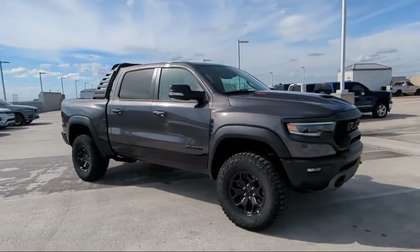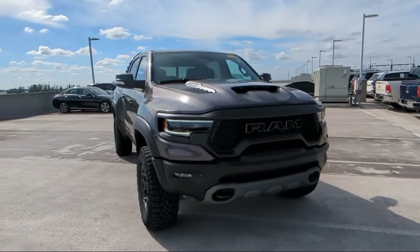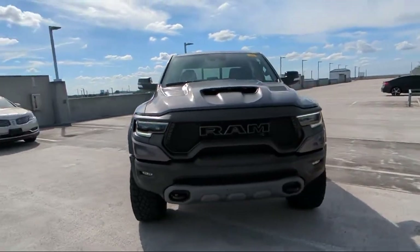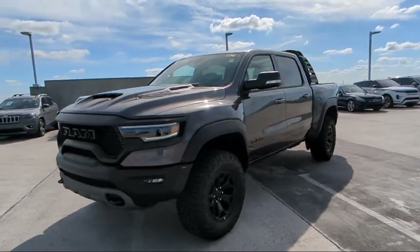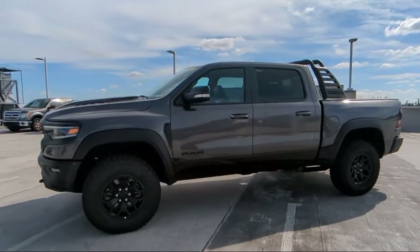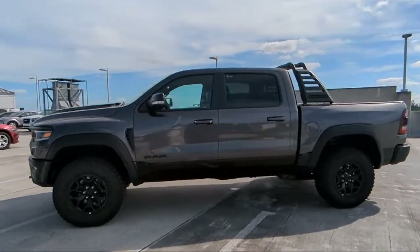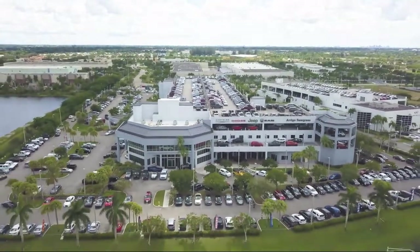Here at family owned Rego Chrysler Dodge Jeep Ram, we have the best selection at unbeatable prices. For over 25 years, we've been providing a family atmosphere in a large town setting, and we care about our customers. Our friendly, multilingual staff will help you drive home today in a car or truck that is just right for you. So give us a call or stop by Rego Chrysler Dodge Jeep Ram today.